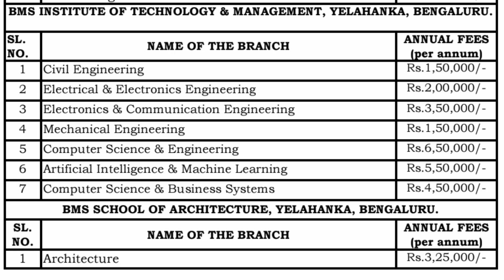For management quota admissions, the fees are as follows: Civil Engineering is 1.5 lakh rupees per year, EEE branch is 2 lakh rupees per year, Electronics and Communication Engineering is 3.5 lakh rupees per year, Mechanical Engineering is 1.5 lakhs per year, Computer Science Engineering is 6.5 lakh rupees per year, AI & ML branch is 5.5 lakh rupees per year, and Computer Science and Business Systems is 4.5 lakh rupees per year.